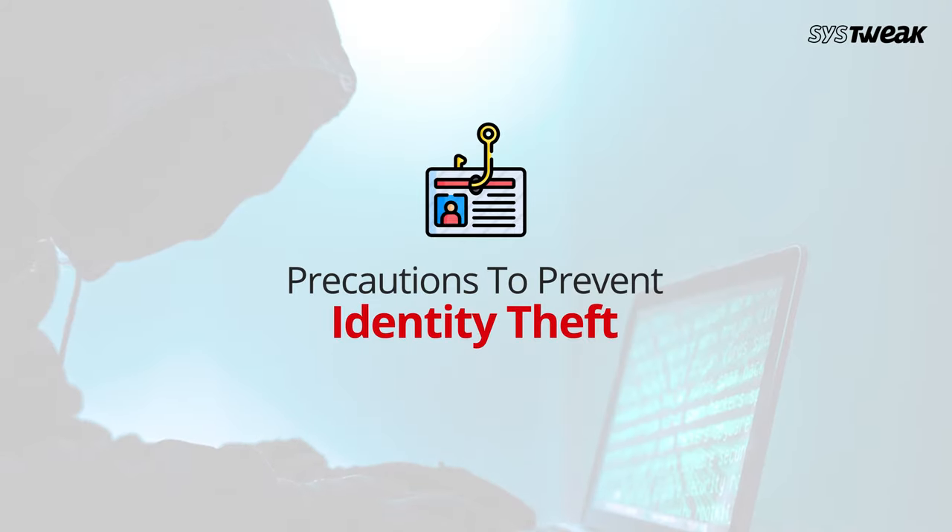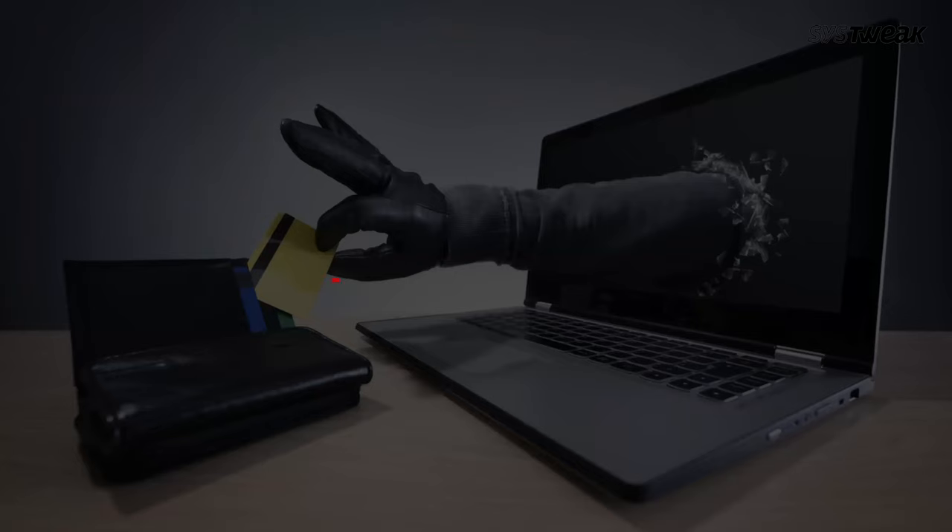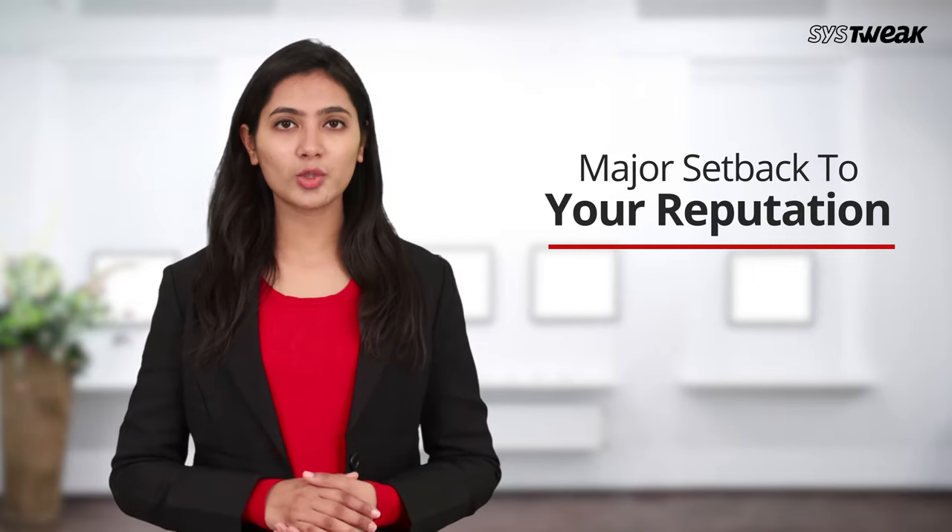Hello everyone, my name is Shivanya and you are watching Systweak's YouTube channel. Today we shall discuss the various precautions internet users must take to prevent identity theft. Getting your personal details stolen can have a serious financial impact and could also cause a major setback to your reputation, especially if you run a business. So without further ado, let's go through some immediate safety measures you must take to safeguard your personal details online.